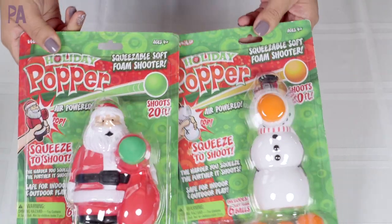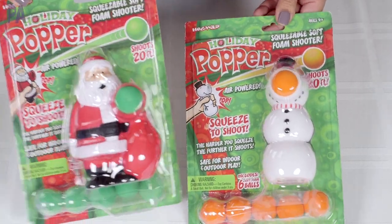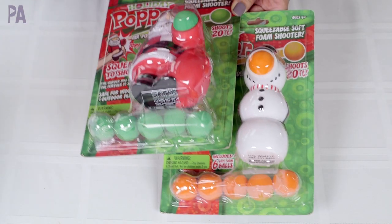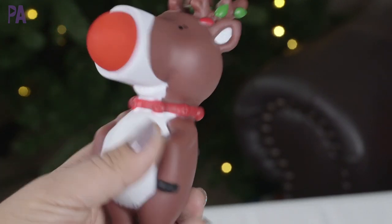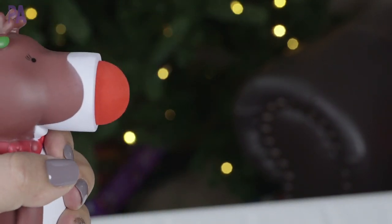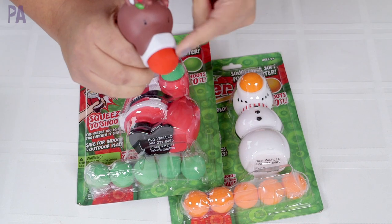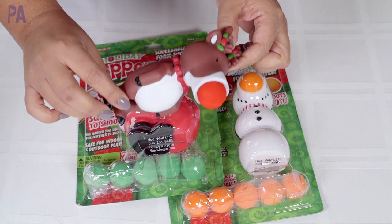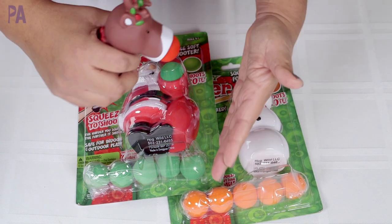These are holiday poppers — perfect stocking stuffers and a lot of fun for all ages, recommended for ages four and up. We have Santa Claus, a snowman, and a reindeer, each coming with six little balls. You place the ball inside and give a squeeze on the belly — it makes a little noise and shoots the ball. The harder you squeeze, the farther it shoots. You could also use these for educational activities, like targeting sight words on the floor or wall — a great interactive tool for active kids who like to move while learning.